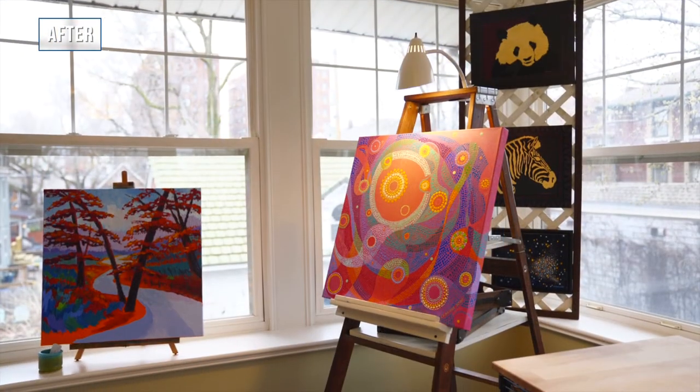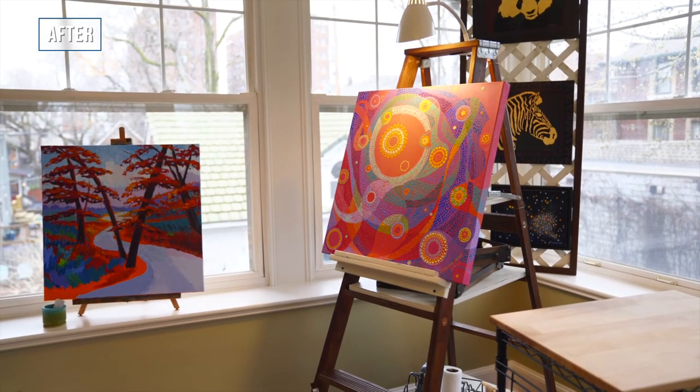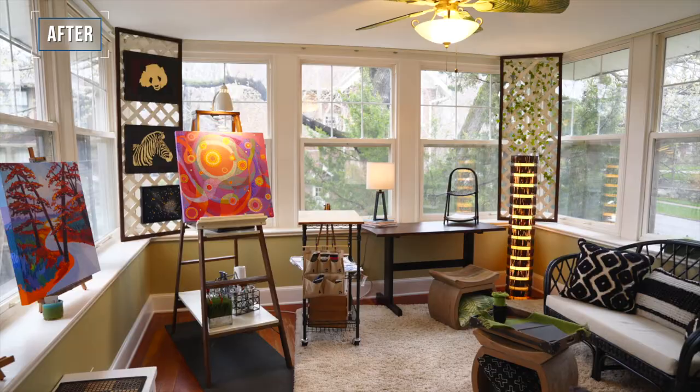So I built this ladder into an easel, and a friend of mine, Catherine Kirkland, loaned me some artwork for it. I just want them to feel like it's a place you can visit but you're also going to escape from your house.